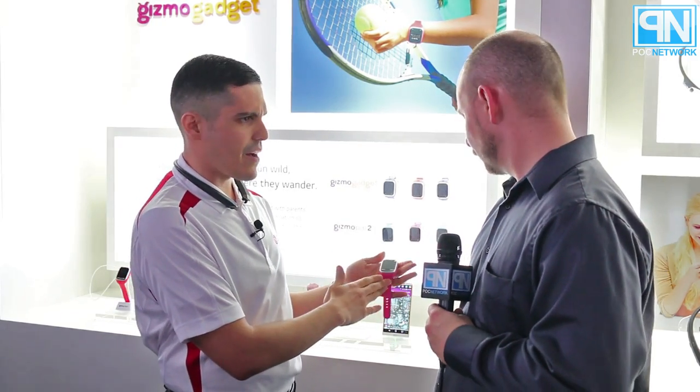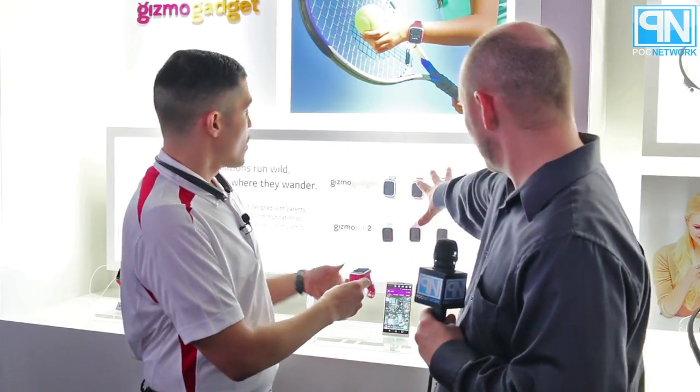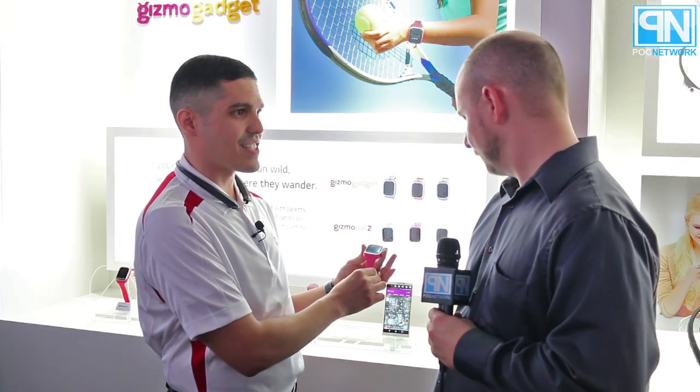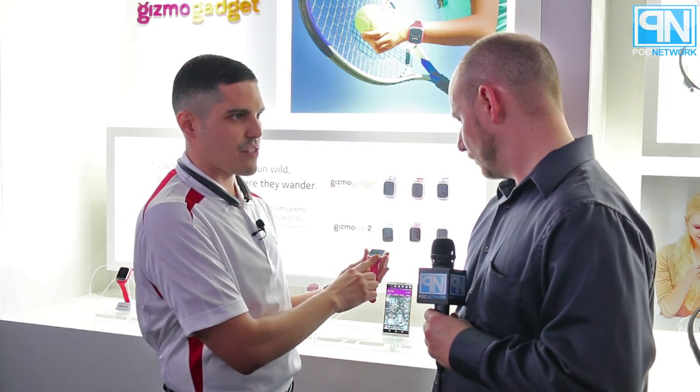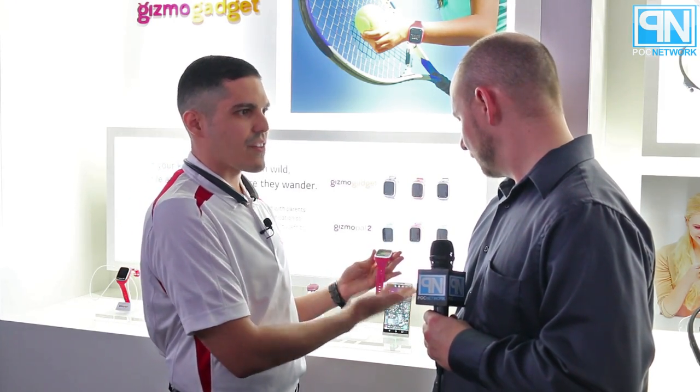It retails for about $79 on Verizon, and it comes with multiple different color bands — six different colors. What's nice is this module actually pops out and the bands are interchangeable. The antenna is actually on the inside for connectivity. These are available on Verizon, where you can get the different bands as well. It's $5 a month as an add-on to your plan. This device is more for a younger child, about age range four to six.